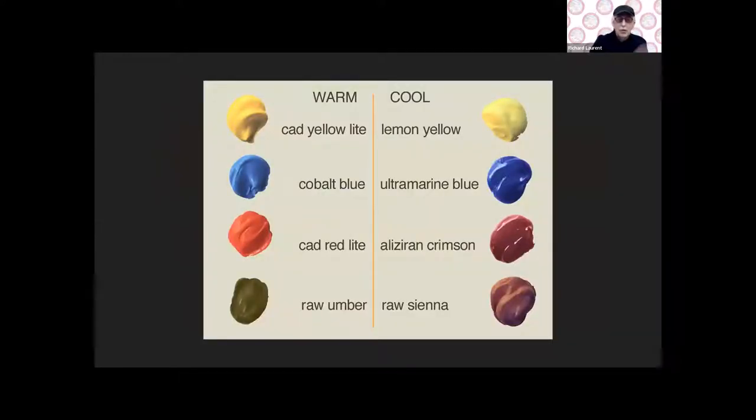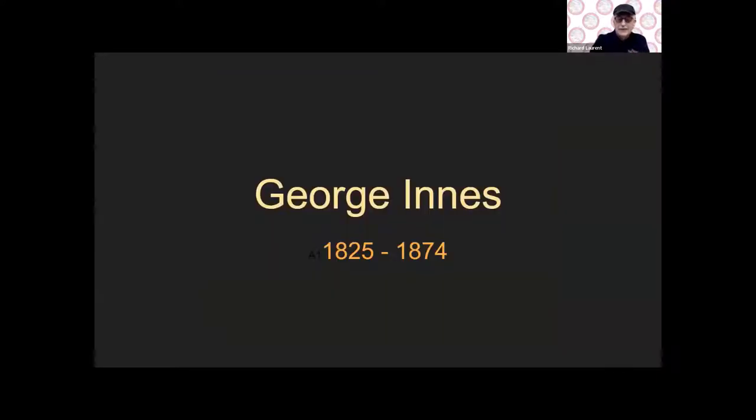A basic warm and cool palette — it's almost intuitive. The warm side: cadmium yellow light. Cool side: lemon yellow. Blues: cobalt blue, for example — cobalt is sort of on the borderline. Ultramarine blue is cool. Cadmium red light — the cads are generally warm colors. Alizarin crimson, that fugitive plant-based color which has been replaced by modern substitutes. And raw umber and raw sienna — that's a basic warm-cool palette.